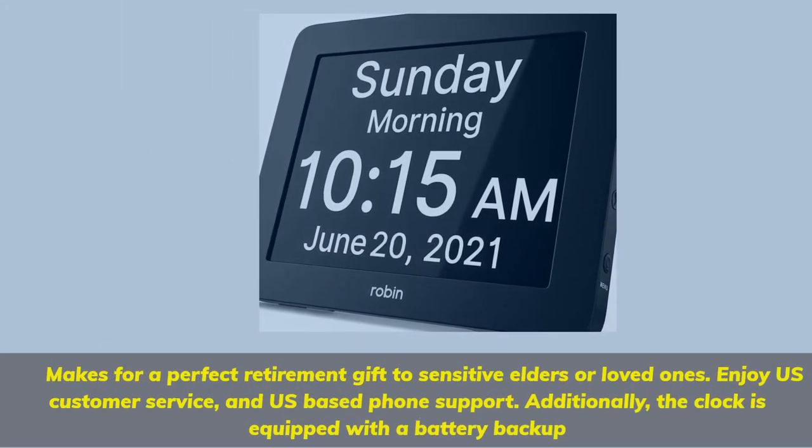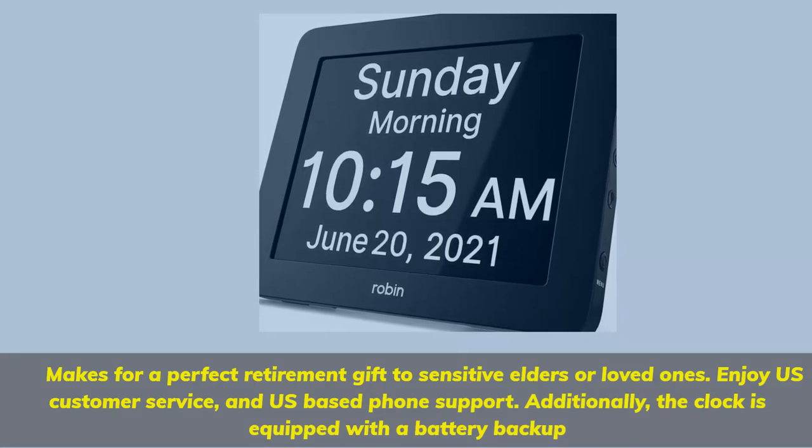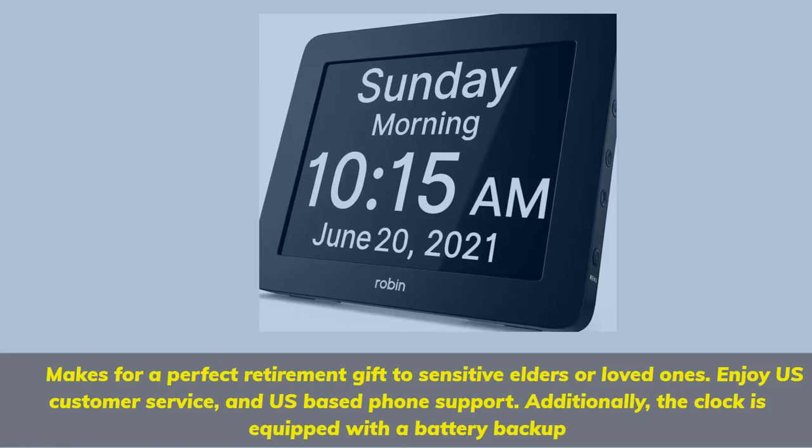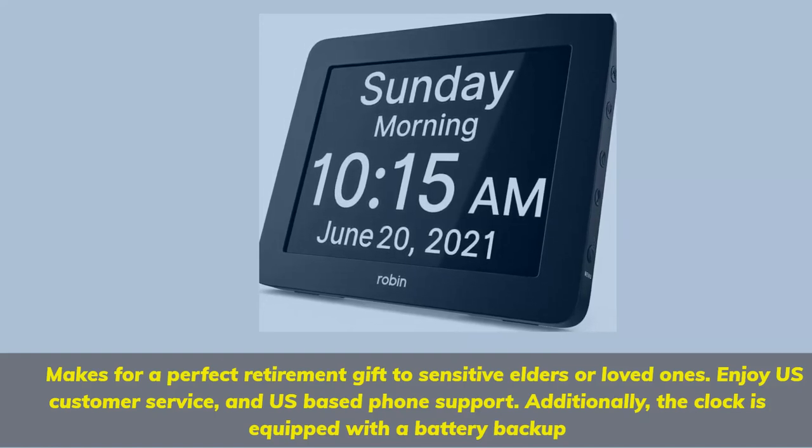Makes for a perfect retirement gift for sensitive elders or loved ones. Enjoy US customer service and US-based phone support. Additionally, the clock is equipped with a battery backup.